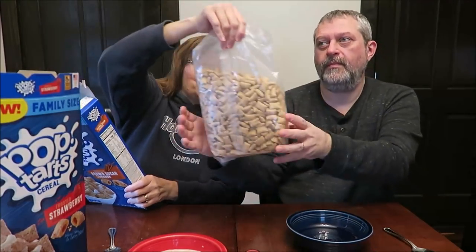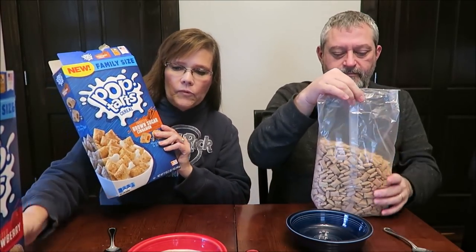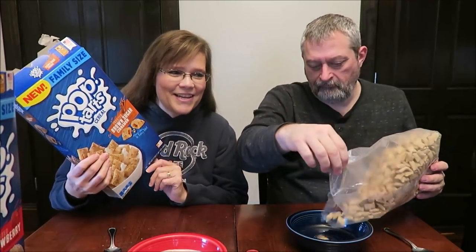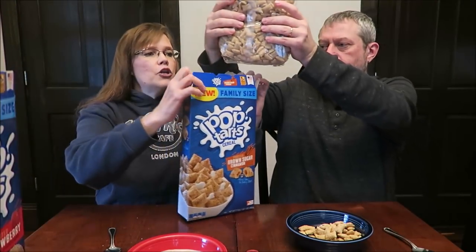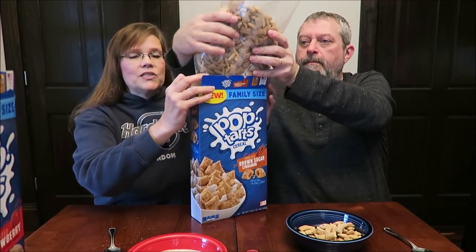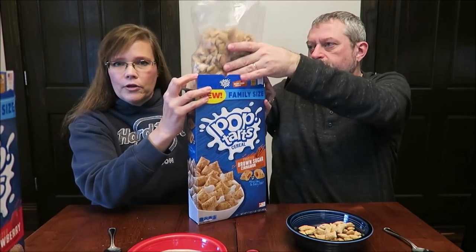Now, this Brown Sugar Cinnamon box has been opened. When we brought these home from the store, our daughter Miss Ashley said she'd love to try it. So I let her go ahead. She said it smells weird, but she thought it tasted delicious.